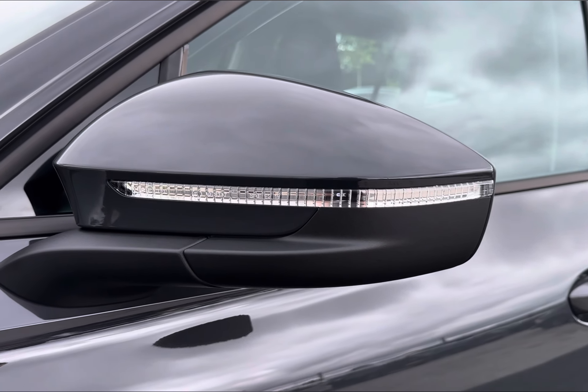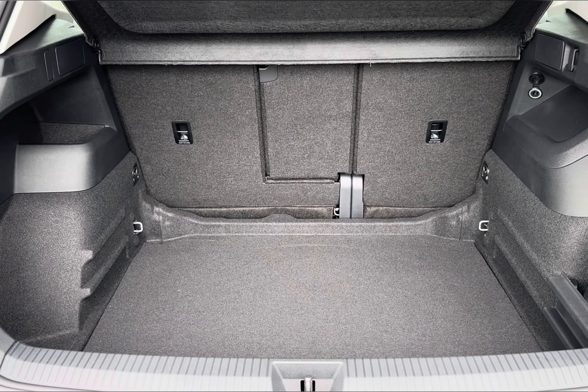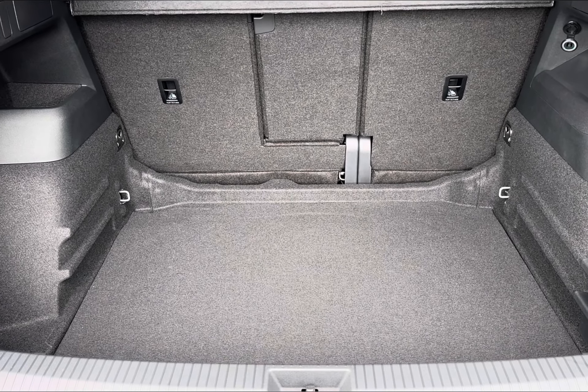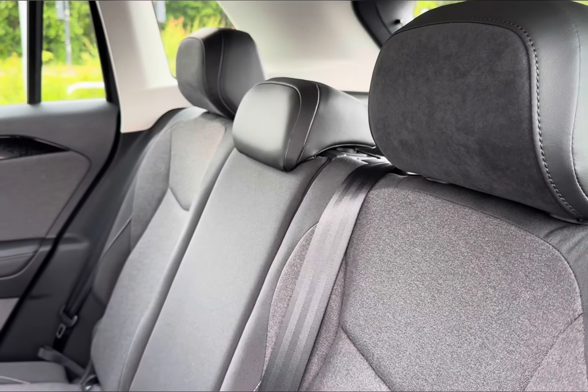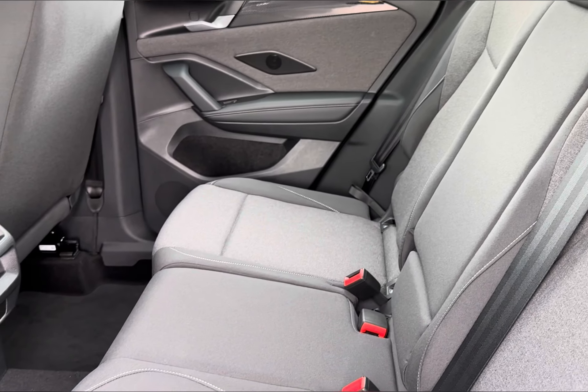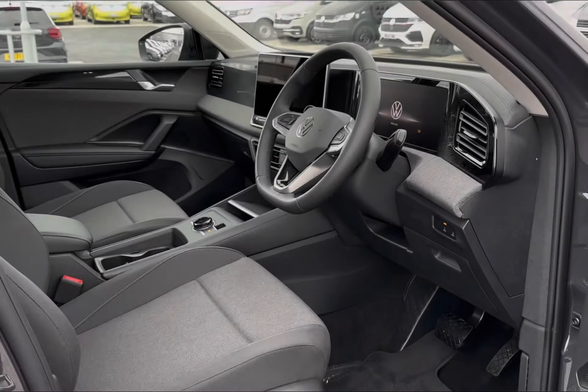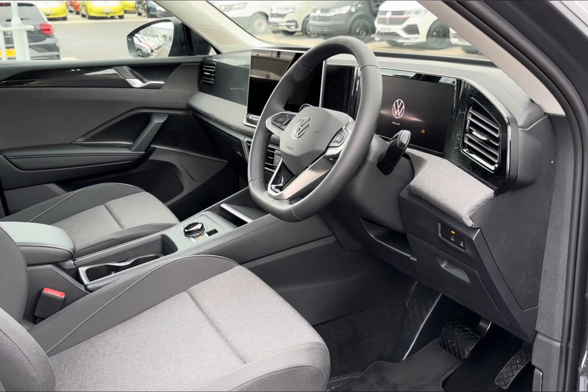Moving into the boot area, you will find a very spacious capacity of 652 litres, ideal for all your travel needs. Moving inside, you will find a very comfortable cloth interior trim with plenty of leg space and access to your central climate vents for further comfort.